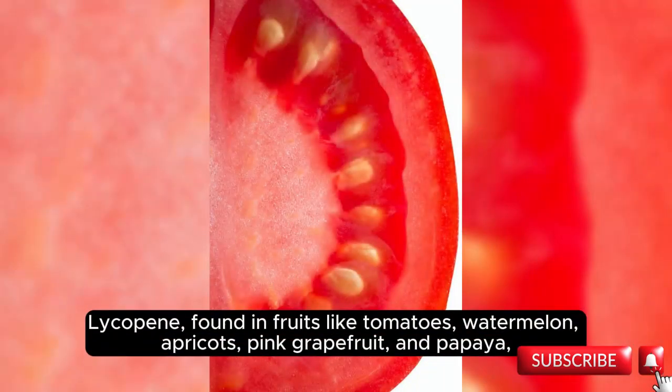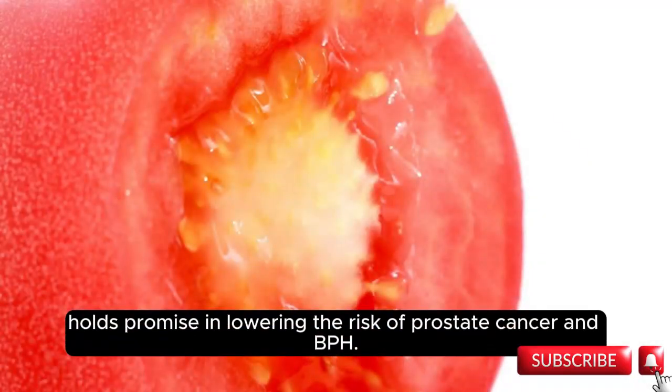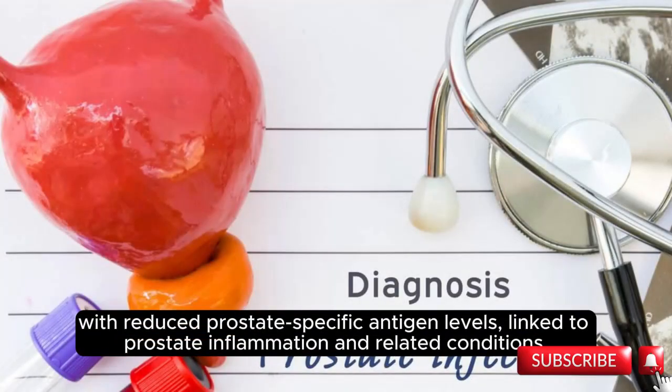Lycopene, found in fruits like tomatoes, watermelon, apricots, pink grapefruit, and papaya, holds promise in lowering the risk of prostate cancer and BPH. This red pigment possesses antioxidant properties and has been associated with reduced prostate-specific antigen levels, linked to prostate inflammation and related conditions.